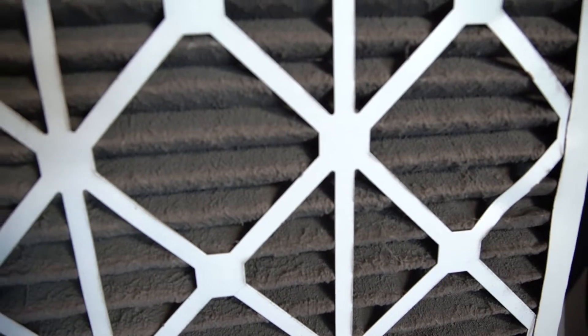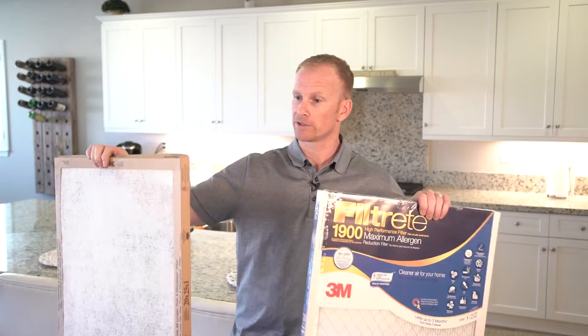Now let's talk about what a filter actually does for your heating and air conditioning system and what it's doing for you in your home. Basically, your heating and air conditioning system is pulling air into it, conditioning it, and blowing it out the different vents in your home. The filter itself acts as a net or a web and it catches all of the larger dust, pollen, hair, mites, and different particles that are in the air, and it protects your system by not allowing those particles to go through.